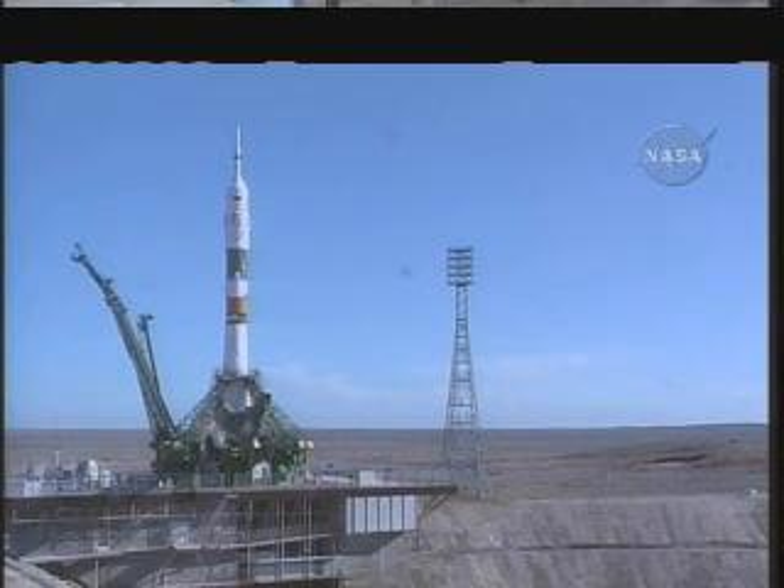T-minus three seconds, two, one, liftoff.